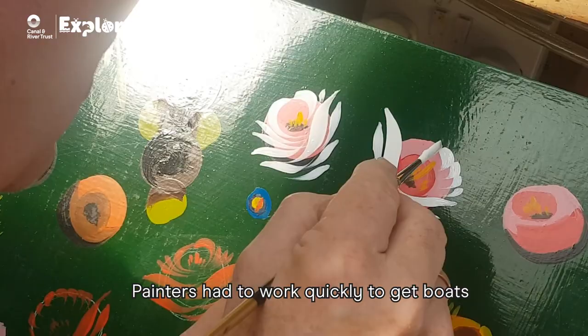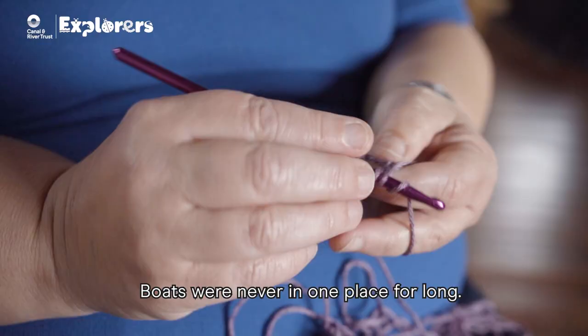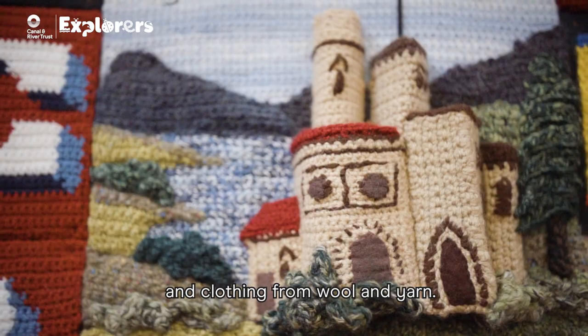Painters had to work quickly to get boats and objects painted. Boats were never in one place for long. The art of crochet is a way of creating textiles and clothing from wool and yarn.